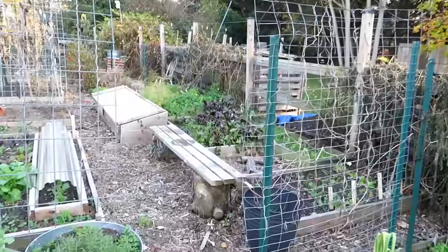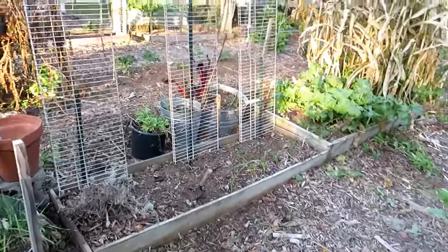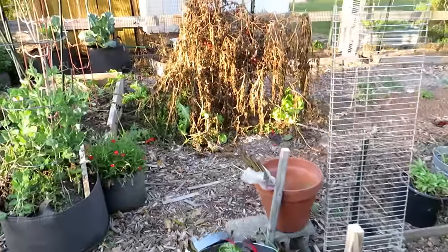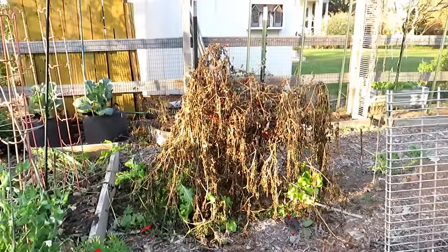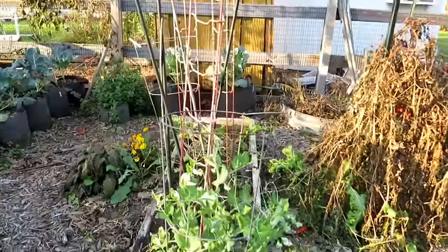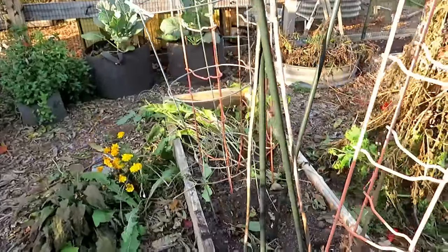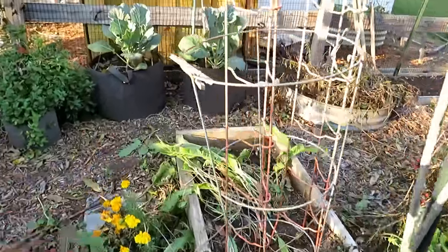Beets, parsnips, radish patch — I've been eating out of here. Things have just been cleaned up; I'm satisfied with where everything is. Going to be saving all the tomatoes hanging on that dead plant over there. We're getting regular frost now, so all the warm crops are gone. Had peppers in here; cut back the horseradish a little bit.